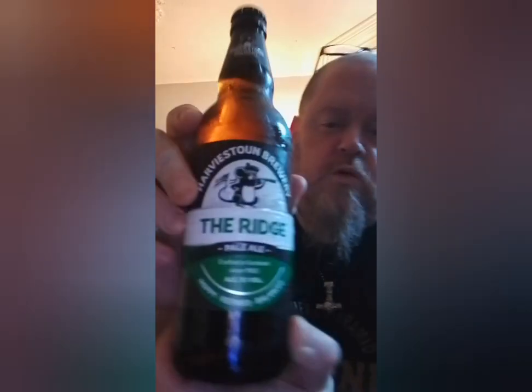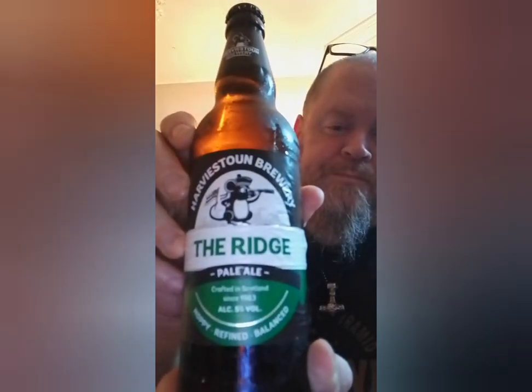Hello guys, welcome to an Urban Viking ale review. Today's beer is from Harviestoun and it's their pale ale coming in at five percent called The Ridge. I haven't had this one — well, I think I had it a long time ago when they brought it out as a 330ml bottle, but I've just never got around to reviewing it.